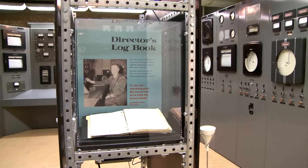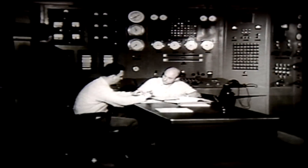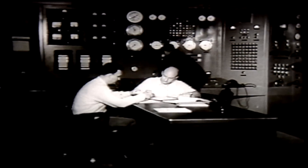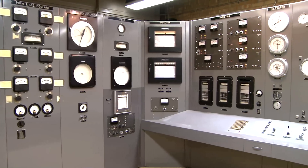As a National Historic Landmark, EBR-1 is open to the public every summer from Memorial Day weekend through Labor Day. Visitors are able to visit the building, go through on a guided or self-guided tour, and see things like this control room for EBR-1. This is where the operators generated the world's first electricity from nuclear power, and the kids can push buttons, turn dials, and do whatever they want to do.